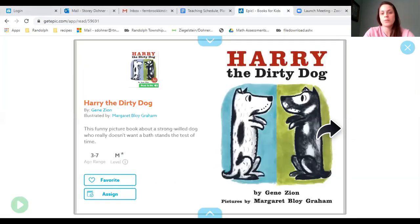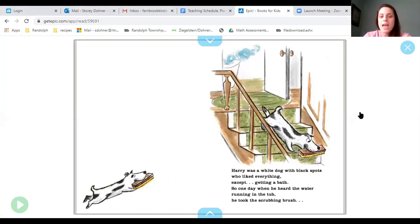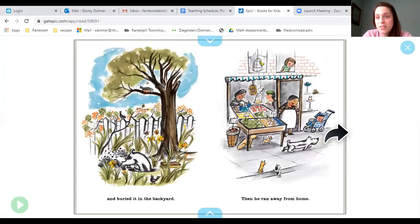Harry the Dirty Dog by Jean Zion. Pictures by Margaret Loy Graham. Harry was a white dog with black spots who liked everything except getting a bath. So one day when he heard the water running in the tub, he took the scrubbing brush and buried it in the backyard. Then he ran away from home.